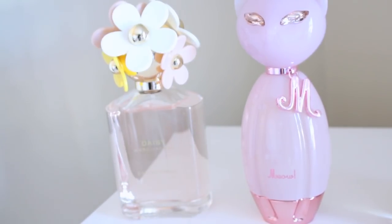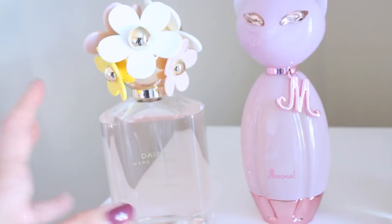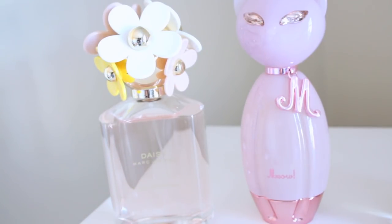Over here we have Marc Jacobs Daisy Oh So Fresh. This is the cleanest scent I have ever smelled. It has some fruitiness to it, but it's very soft and very clean. I feel like this is one of the few fragrances that doesn't change with body chemistry — it smells true to the way you smell it on the bottle, which is great. So if you're looking for a fragrance for someone, this would be a great pick because I think it smells great on everybody.